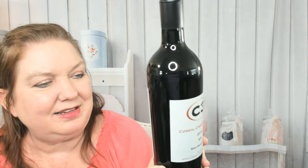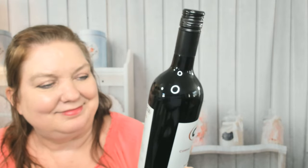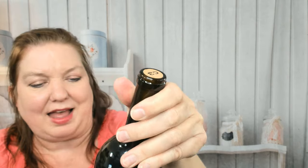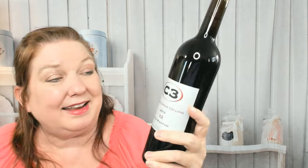This is the XS Red Mountain blend. It contains Cabernet Sauvignon, Cabernet Franc, Carménère, Merlot, Petit Verdot, and Malbec — all from Red Mountain. I like red blends because when I'm throwing a dinner party, I usually have a mixture of wine novices, wine snobs, and regular people who just enjoy good wine. I serve red blends so I don't have someone saying they don't care for Merlot or Syrah. Blends make it work and they pair with all the food I cook.